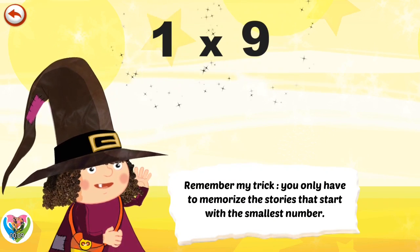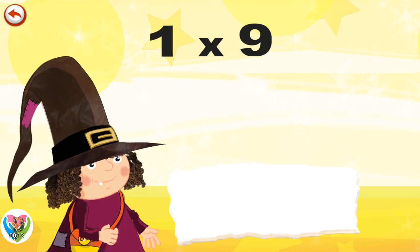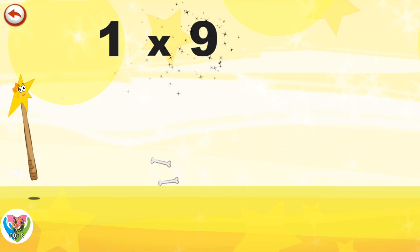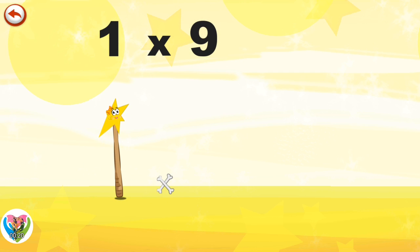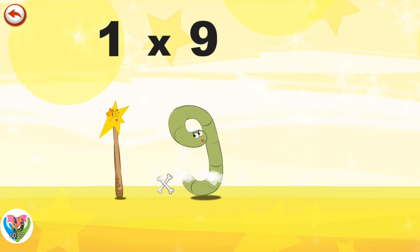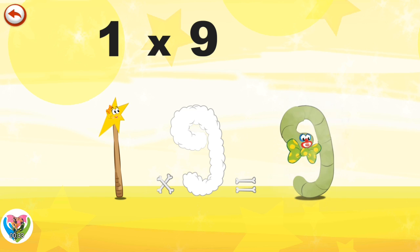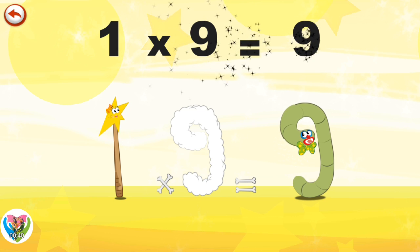Remember my trick. You only have to memorise the stories that start with the smallest number. What's the story of 1 times 9? Mrs Wonder Wand can't help playing tricks on her friends. When she comes across Mr Slimey 9, she casts a spell and changes him into Slimey 9 Clown. 1 times 9 is 9.